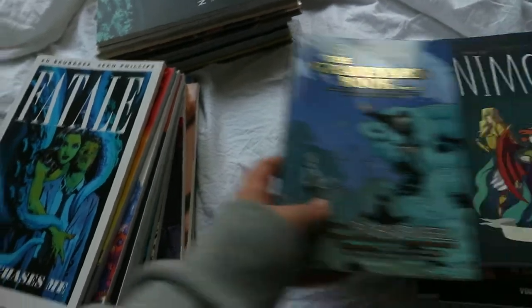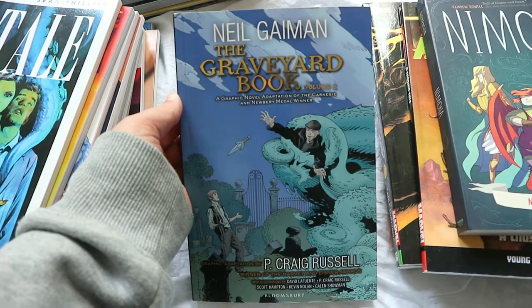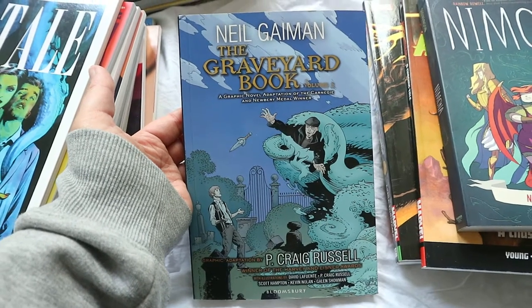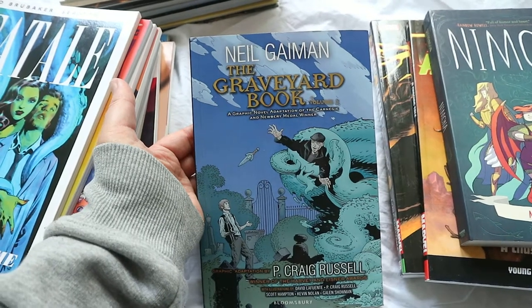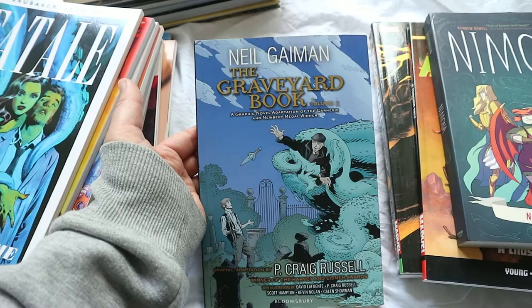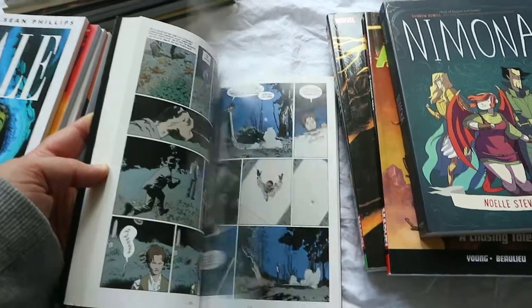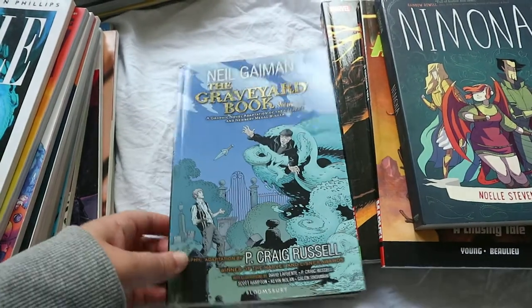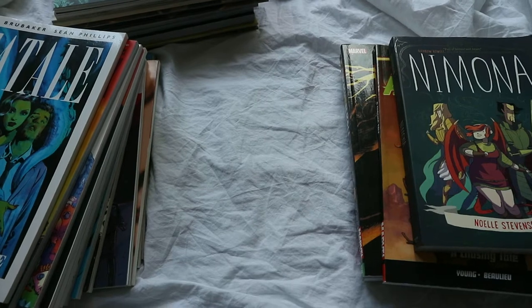Next I have both volumes of Neil Gaiman's The Graveyard Book. I wanted this for such a long time and then I got them both and I was so disappointed — it just wasn't really for me. The first one was about a baby dumped in a graveyard; this boy basically lives there with a vampire as his guardian and ghosts who mentor him. It sounds really good but I was just so disappointed. The second one jumps around a bit with different adventures and I just couldn't get into it. I'm going to donate these to my local library.